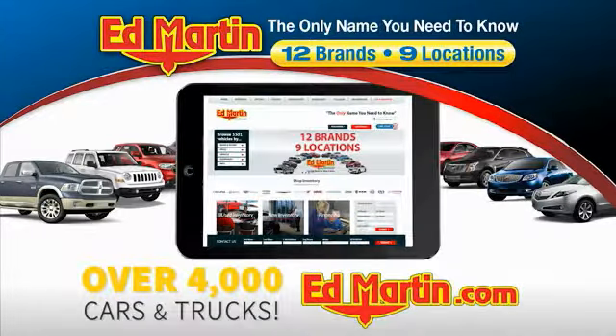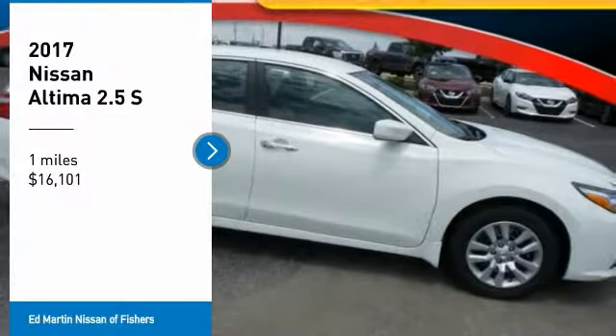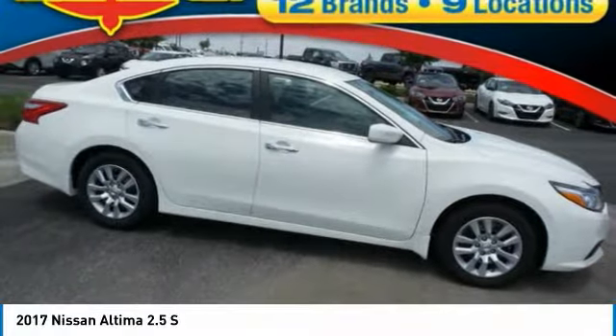You can also shop over 4,000 more cars and trucks online at edmartin.com. Make a great choice today with the 2017 Altima.